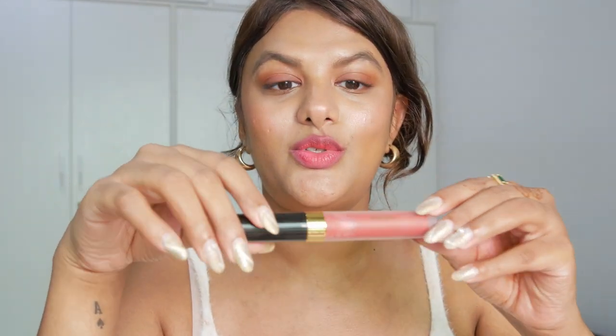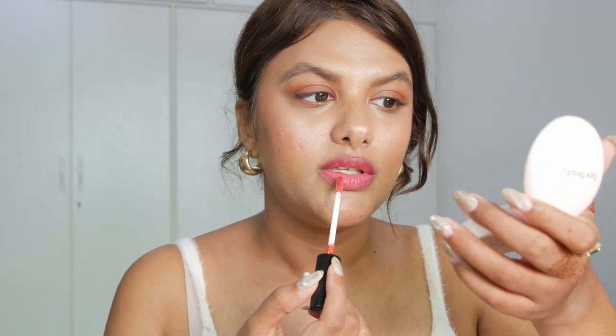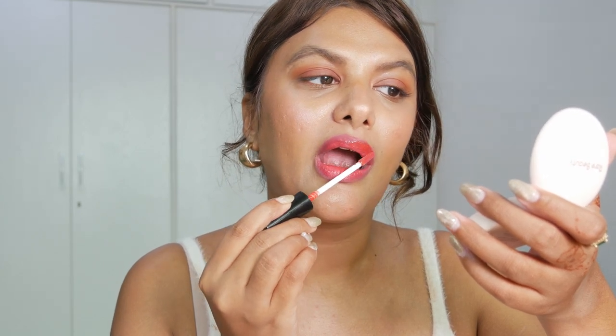No island girl makeup look is complete without a really nice coral gloss, so I'm using the Trish McCoy Lip Gloss in Rendezvous. I absolutely love the texture of this lip gloss - it's really deeply hydrating like a lip oil and so lightweight at the same time. The first time I tried it I was surprised because it has a lip oil texture but it's actually a lip gloss. I apply just a little bit to hydrate my lips.